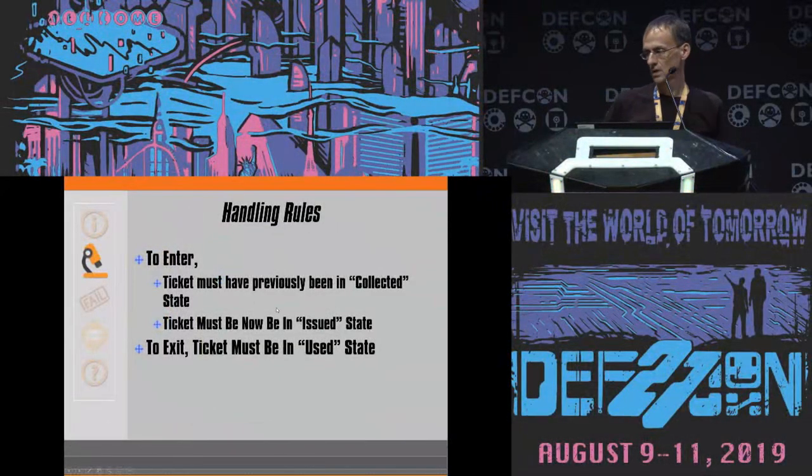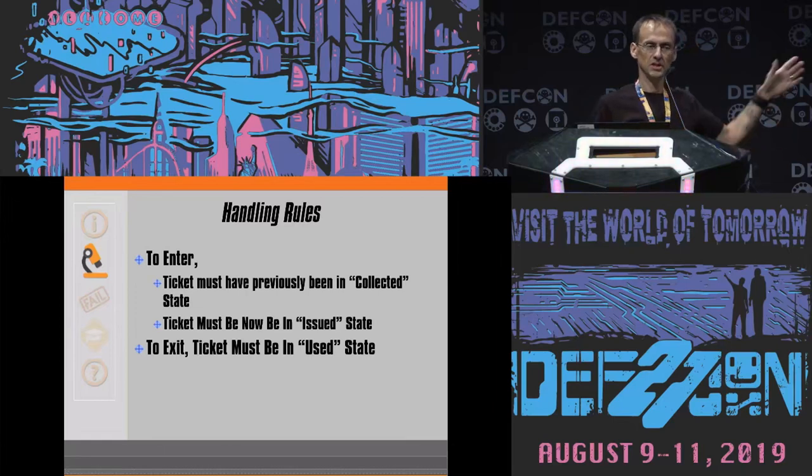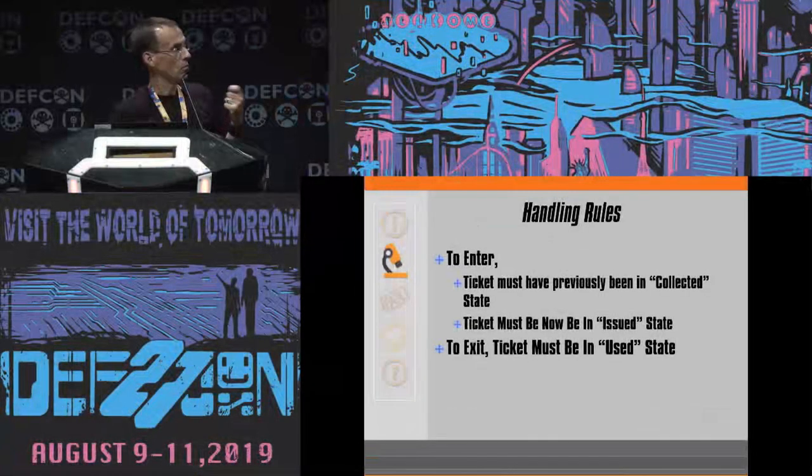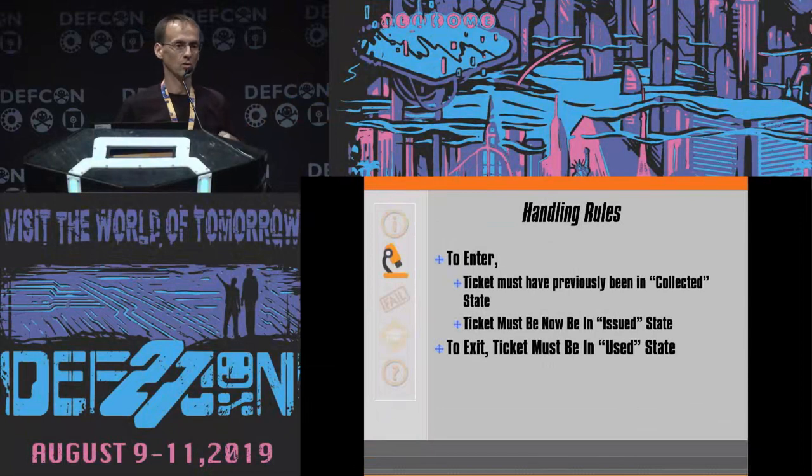There are also some handling rules. To enter, the ticket must have previously been in the collected state — meaning it was just sitting in a turnstile somewhere — and currently in an issued state. If that's what the object was, where it was, and where it is now, then you can use it to enter. To exit, the ticket must be in the used state.